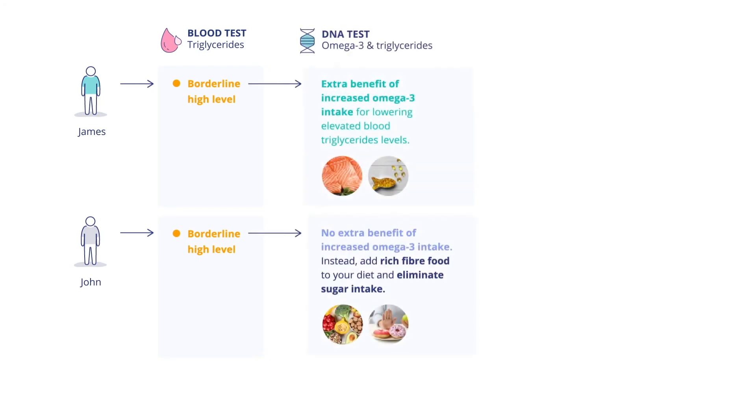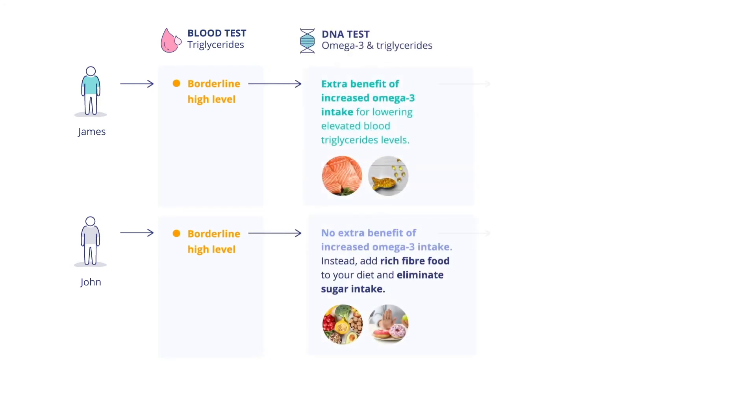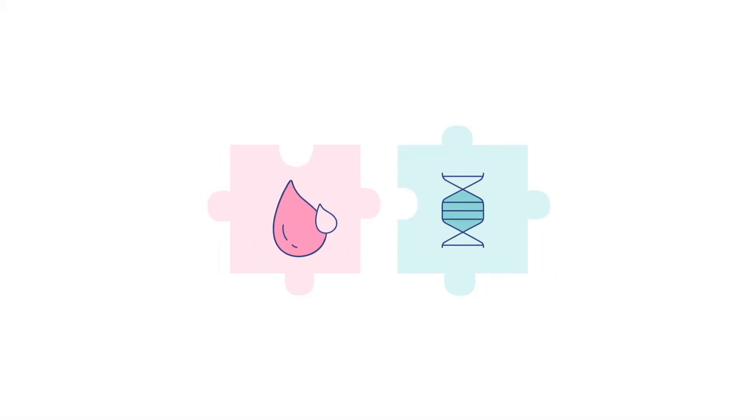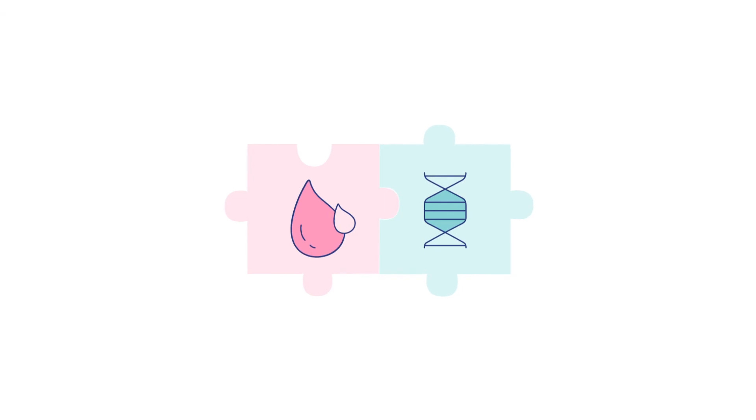With a DNA test, you've learned that based on your genes, omega-3 fatty acids can help you lower your triglycerides. Armed with this information, you can add fatty fish or supplements to your diet and improve your blood results easier, faster and more efficiently. So, improving or maintaining health is much easier if you know how your body is most likely to respond or function. That is why a DNA and blood test are the perfect combination.